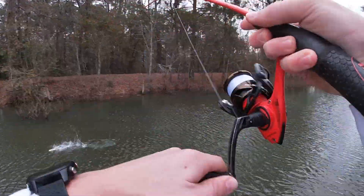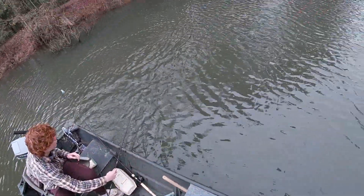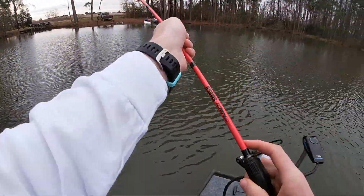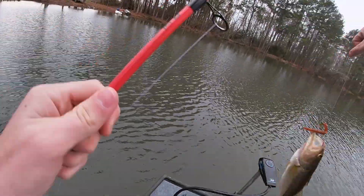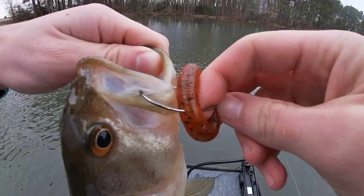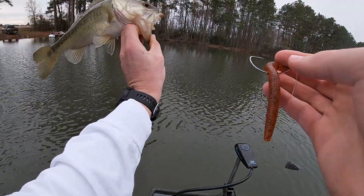There we go — little guy. Same spot I think. Came off easy. Nice little pound fish.